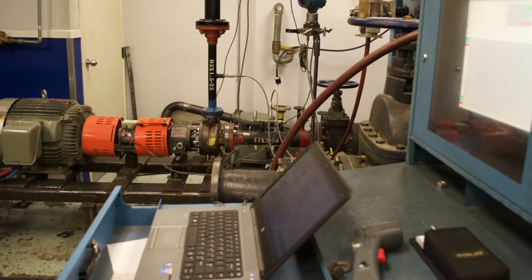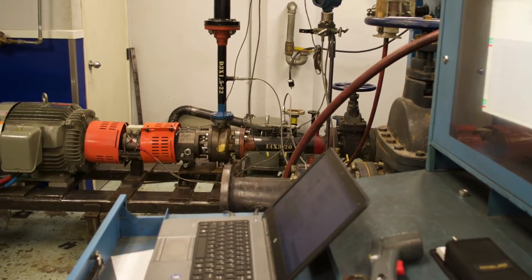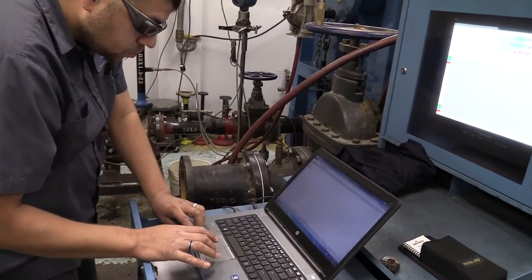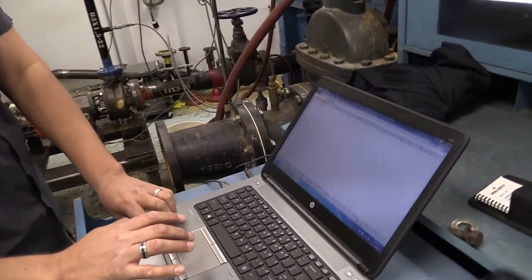As part of the submittal process, we were given predicted performance curves and we're taking data to match it and verify that the pump performs as advertised.